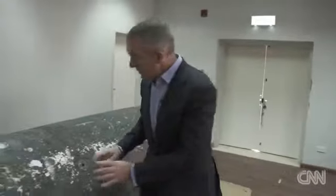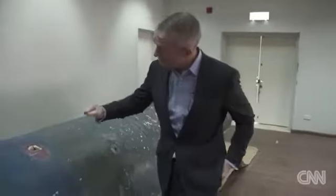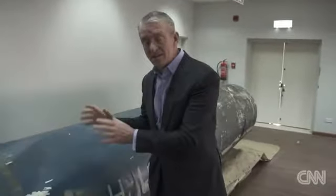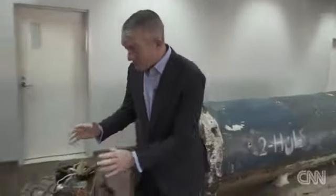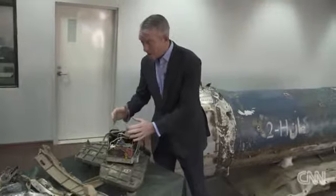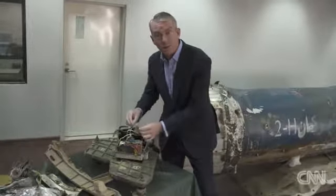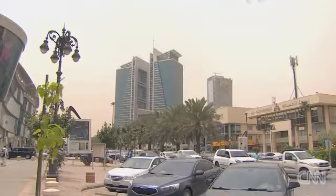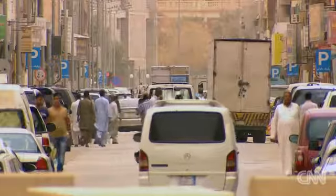It's the positioning of these valves on the side of the missile that convinced the Saudis this is Iranian manufactured. They say they have to do a lot more testing — scientific analysis of the metals, the explosives, and the electronic circuit boards. They must also examine the wiring and figure out, for example, where the chips on this circuit board were made.